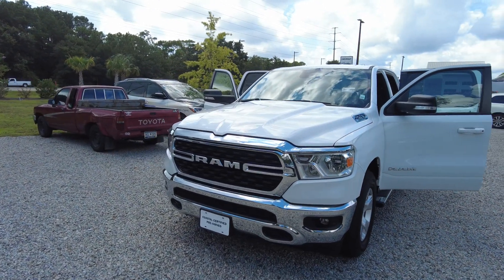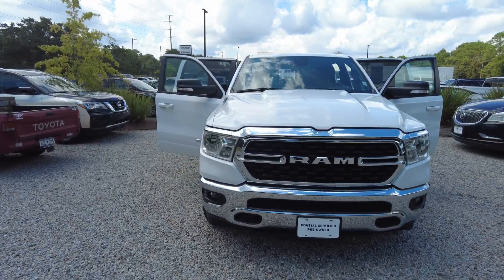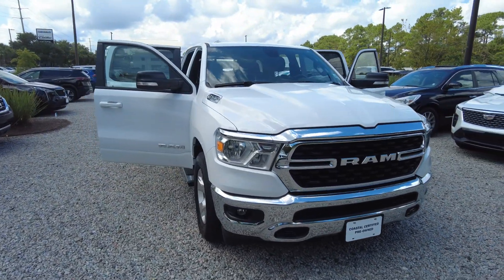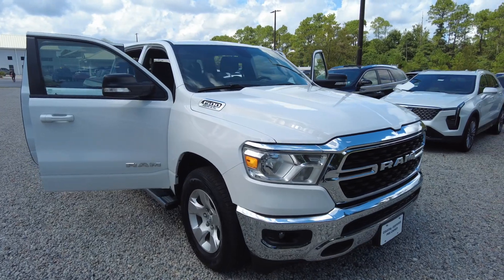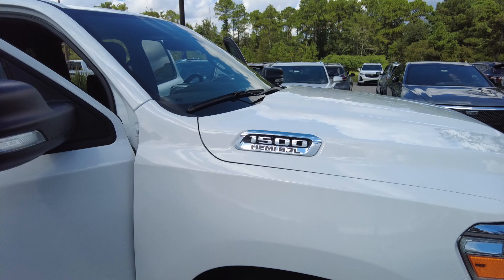Hey, thanks for checking out our 2022 Ram 1500 Bighorn. This is a 4x2 crew cab. You can see it does have a hemi.